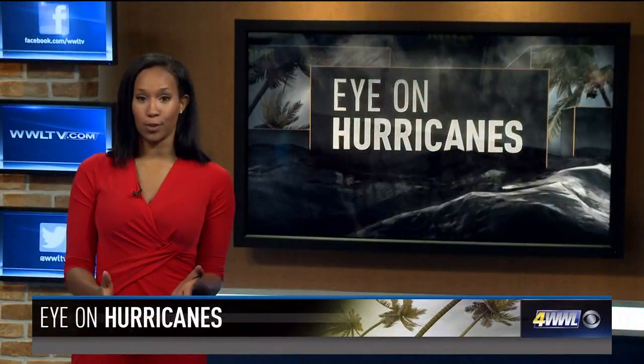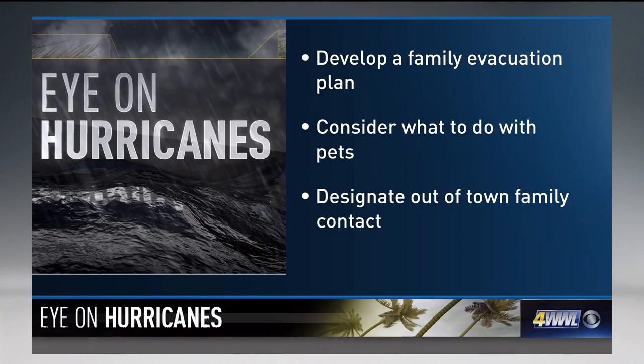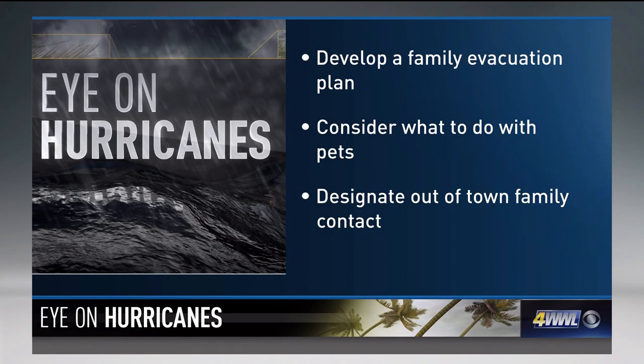Many of you have been through hurricane seasons before, but there are always some good reminders about what you can do to be prepared. First, develop a plan for evacuating in case there's a need for it this season. Think of where you'll go and how you'll get there. Consider what to do with your pets as well. It's also good to designate an out-of-town contact in case members of your family are separated during an evacuation.